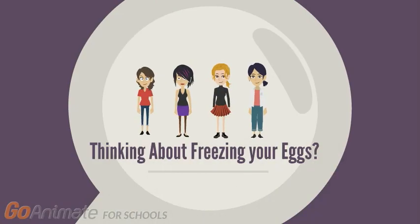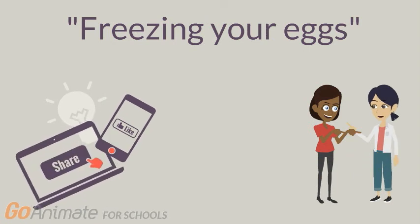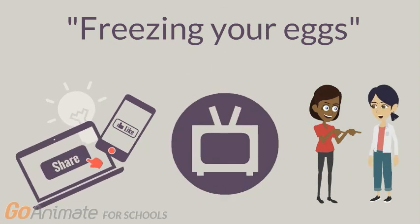Thinking about freezing your eggs? Egg freezing is probably a term you've heard from your favorite celebrity, social media influencer, or your family and friends, and you may be wondering what it really is and maybe whether this is something you would do yourself.